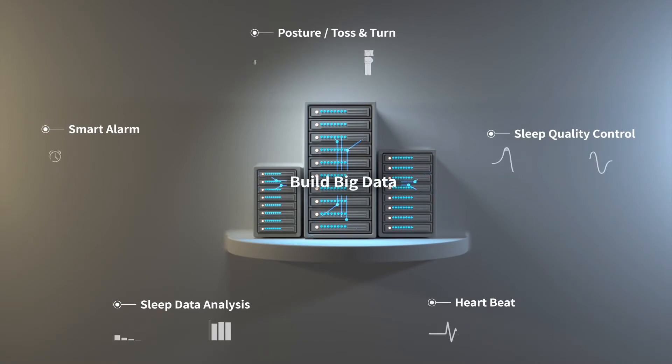While you are in sleep, all your sleep data is gathered and analyzed to provide you the best sleep solution that can lead you to better sleep and a better life.